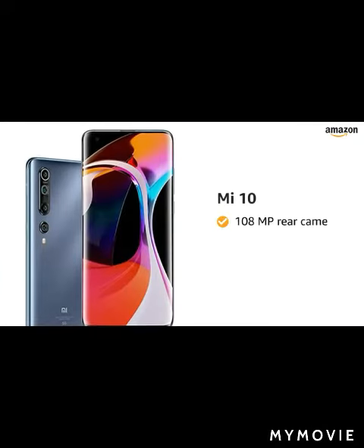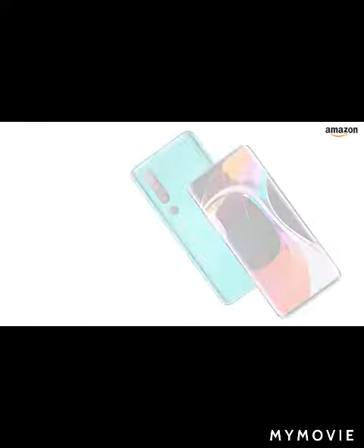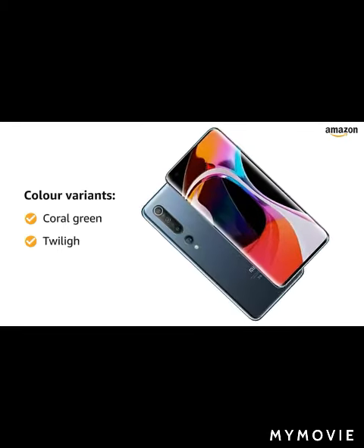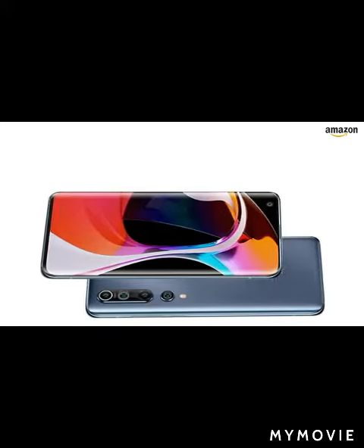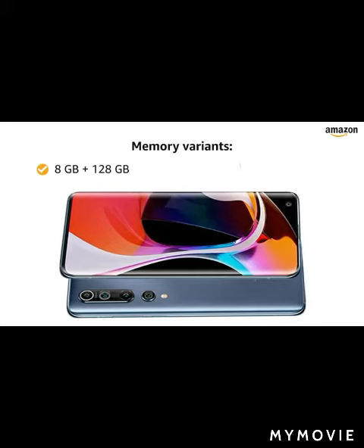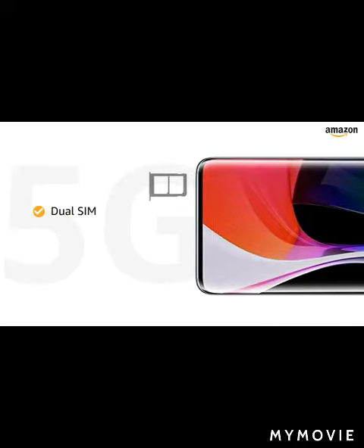Presenting the Mi 10 with a 108 megapixel rear camera and 20 megapixel front camera. This smartphone is available in two color variants — Coral Green and Twilight Gray. You can choose from two memory variants: 8GB RAM with 128GB of internal storage, or 8GB RAM with 256GB of internal storage. Both SIM slots support nano SIMs with 5G connections.